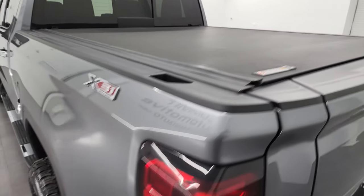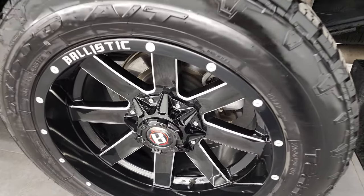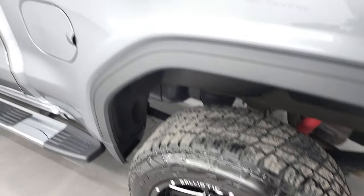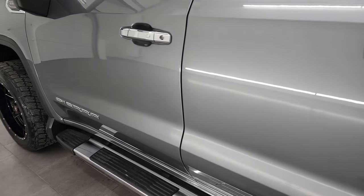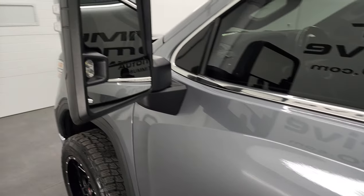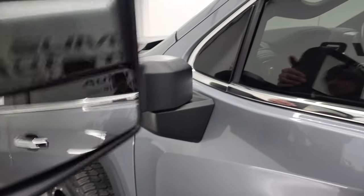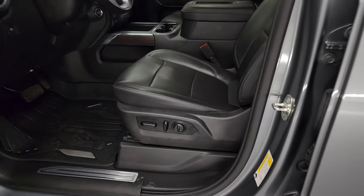It has a Backflip Revolver roll-up tonneau cover. I didn't see any rips or tears on there. Down the driver's side, for full disclosure, this back rim is just as nice as the rest. It has the capless fuel fill — so you never get gas on your hands.